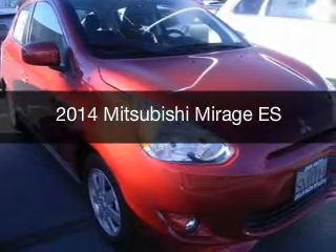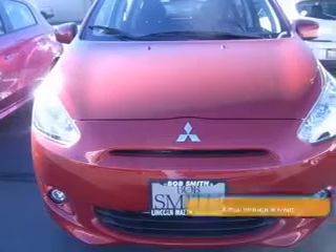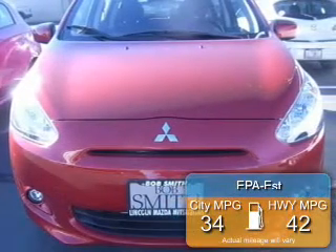This could be the vehicle you're looking for. Powered by front-wheel drive and a reliable engine, great fuel efficiency saves you money by requiring fewer trips to the gas station.